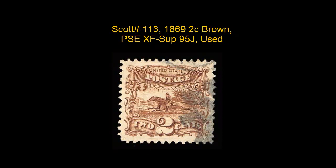Scott number 113, 1869, 2 Cent Brown, PSE, XF Superb 95J, used, beautifully centered with a light, bright, mostly face free rosette cancellation, with jumbo margins.